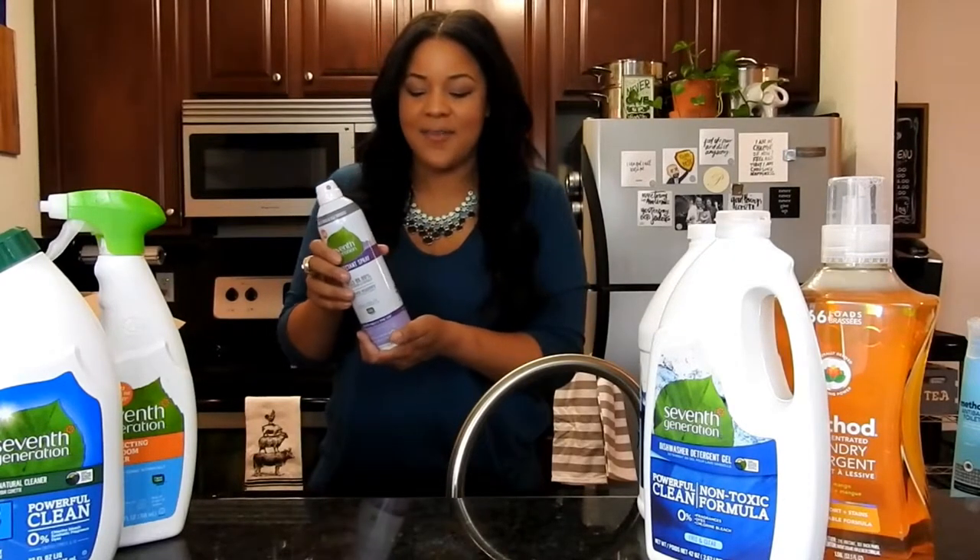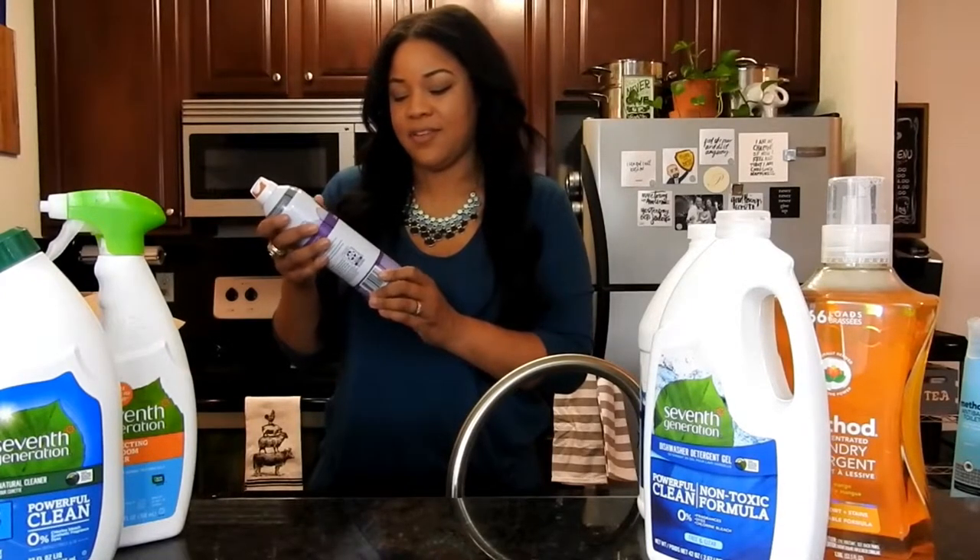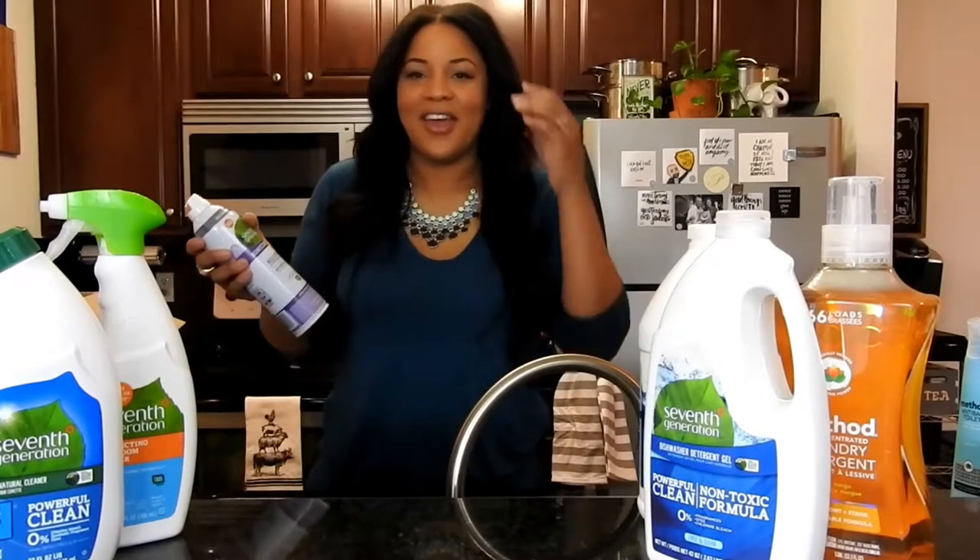It smells really good and very clean. I'm excited to give this a try. Disinfectant spray is disinfectant spray — there's no other way to really explain it — but it smells amazing.